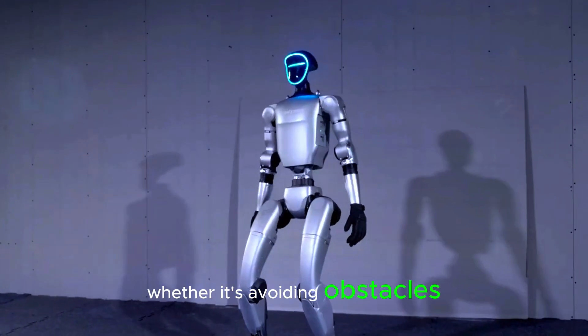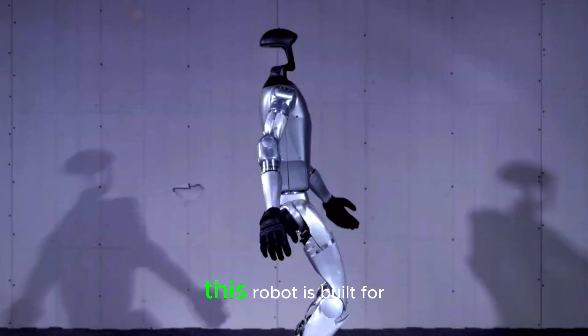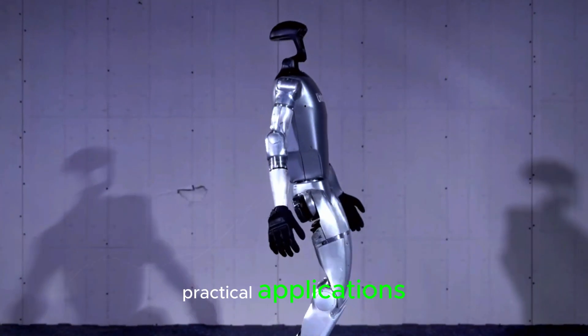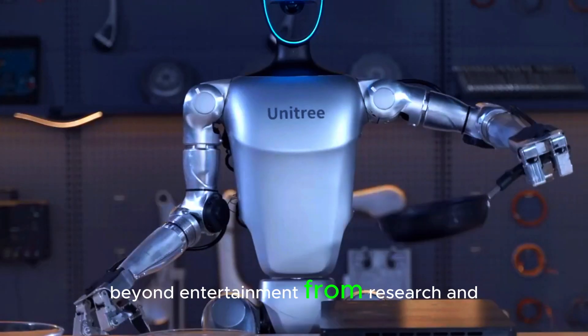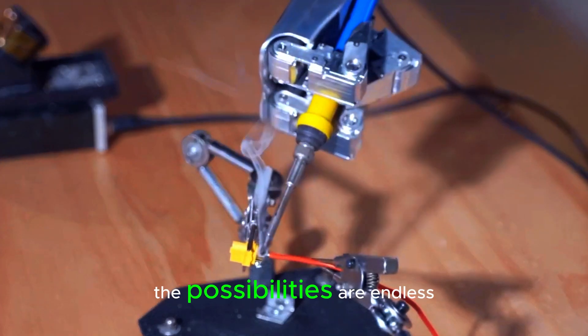Whether it's avoiding obstacles, mapping its surroundings, or responding to dynamic environments, this robot is built for practical applications beyond entertainment. From research and development to potential household assistance, the possibilities are endless.